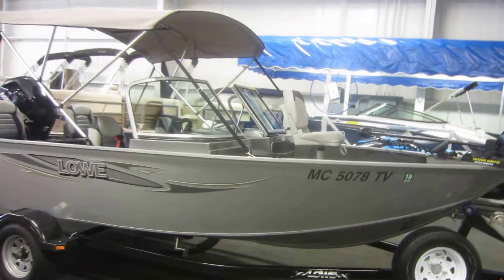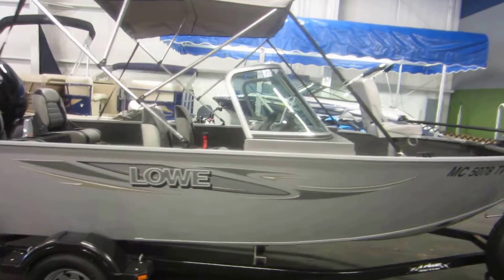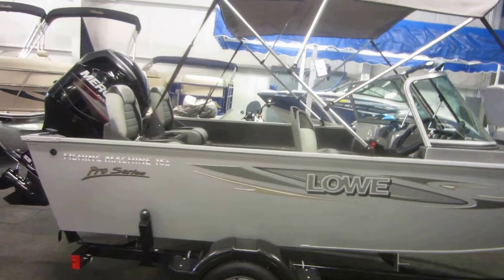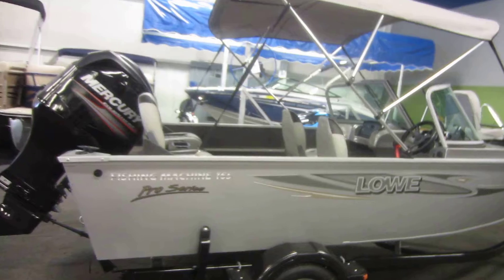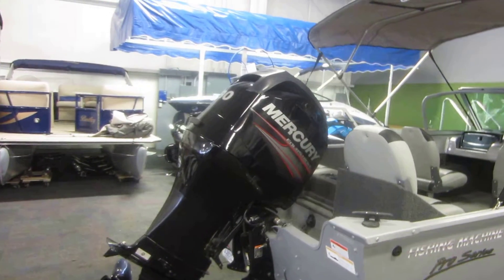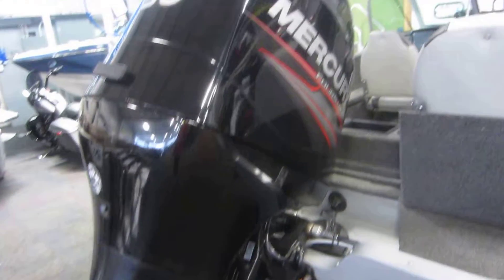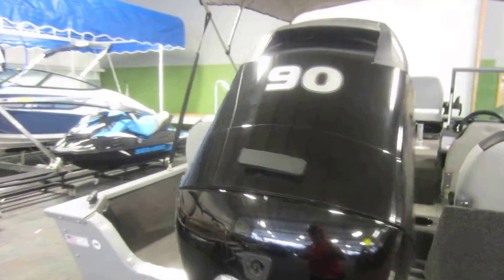This is a 2013 Low 165 Pro Walkthrough Fishing Machine fishing boat. It is equipped with a 90 horsepower Mercury 4-stroke EFI outboard with power trim and has only 12 engine hours.